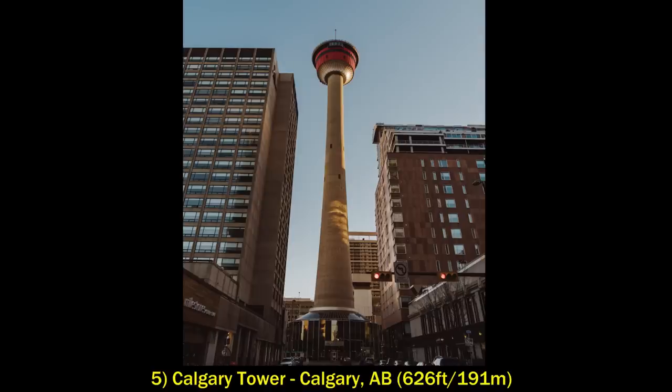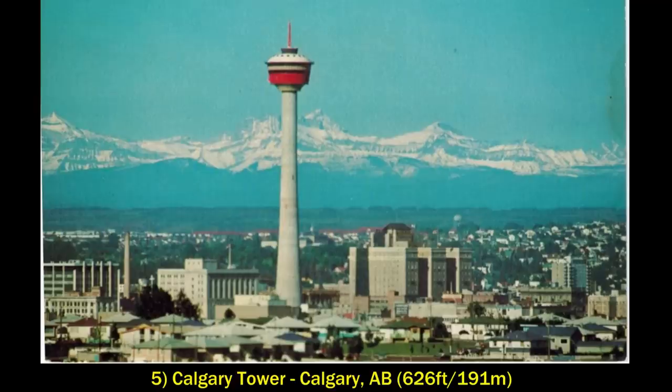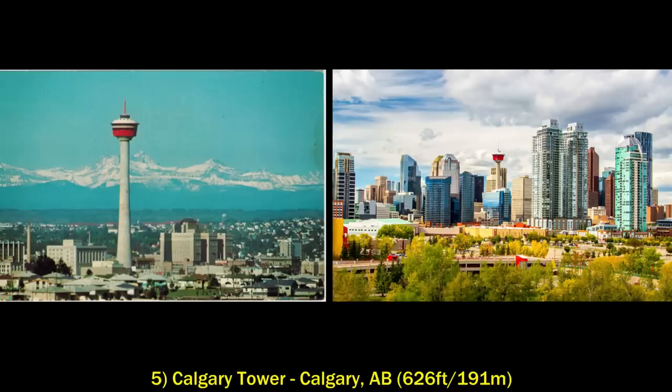Starting off the top five is the Calgary Tower in Calgary, Alberta. This was completed in 1968 to celebrate the centennial of Canada in 1967. It stands at 191 meters, and at the time it was built it was all by its lonesome as a tall building. However, in recent decades there have been a lot of new skyscrapers built downtown, and the skyline kind of surrounds the tower now.